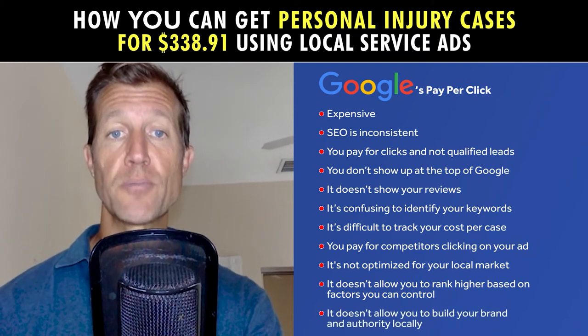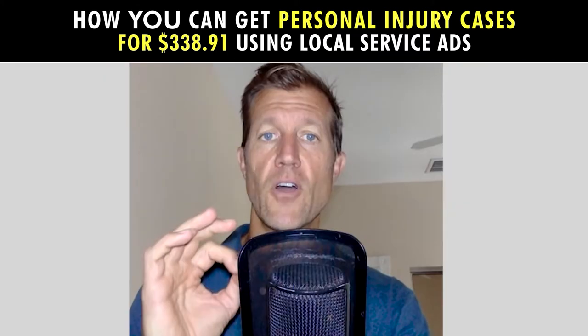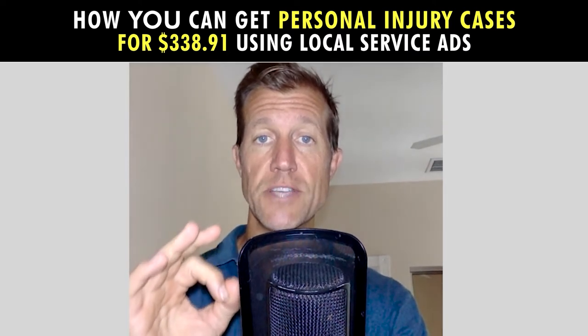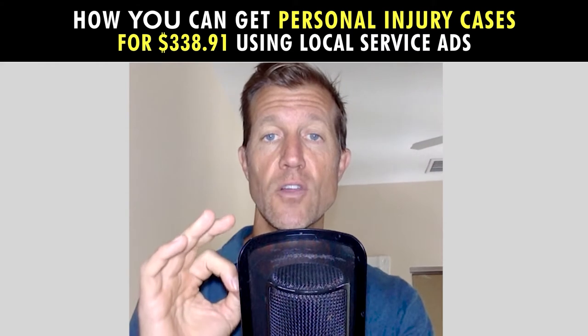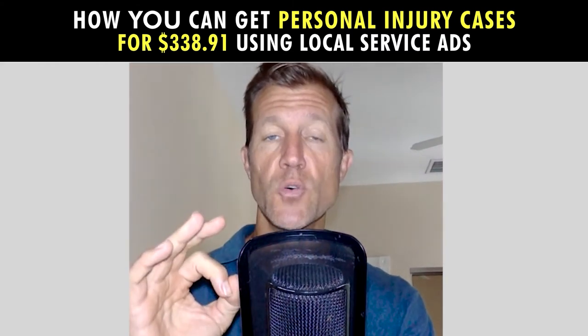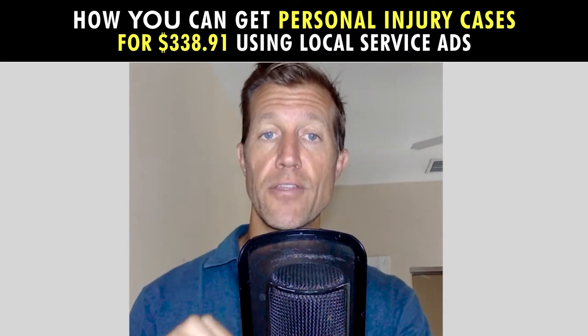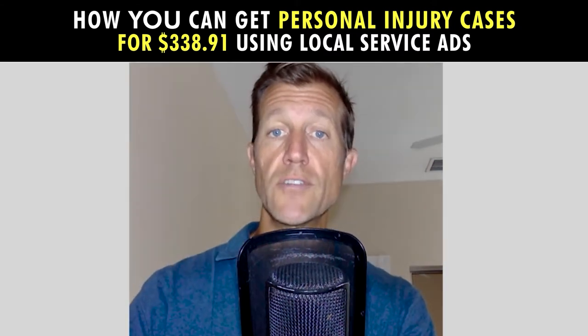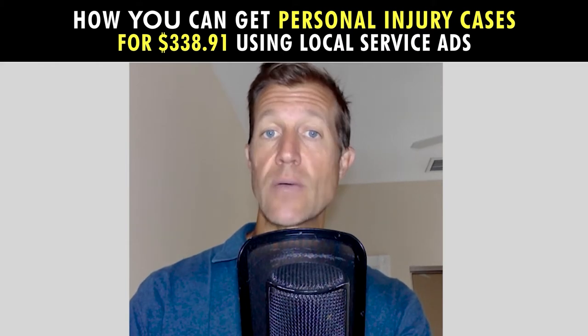It doesn't allow you to rank high based on factors you can control, and it doesn't allow you to build your brand and authority locally. If our goal was to build a highly profitable, long-term, consistent lead generation asset for our clients that allowed us to target local markets, we had to overcome these obstacles. We also wanted to build our clients' brand and authority locally with reviews, like we do on Google My Business, while leveraging the lead consistency we get with Pay-Per-Click.